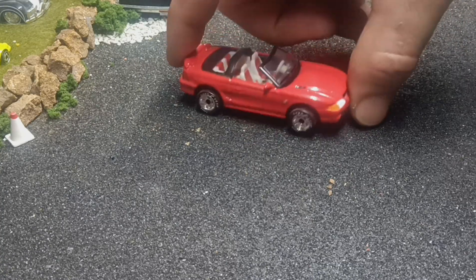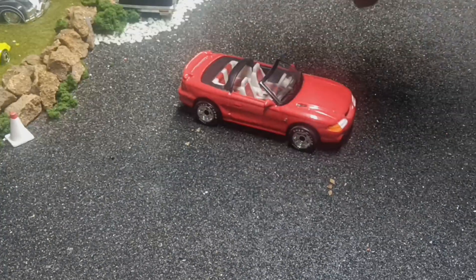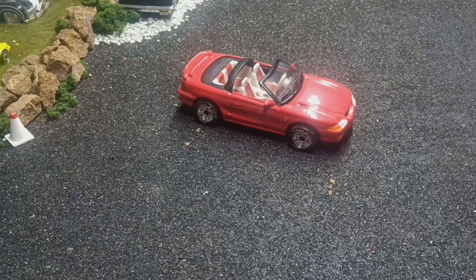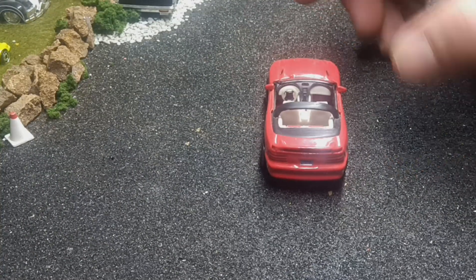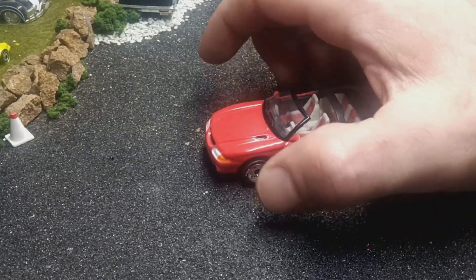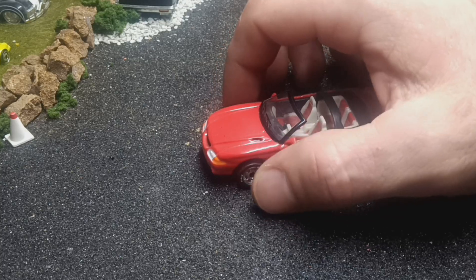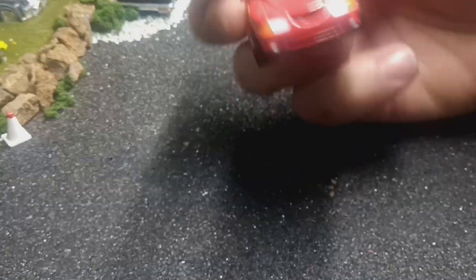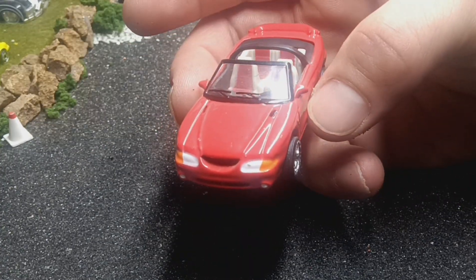Next I've got an SN95 Mustang Cobra from Matchbox Premiere. Matchbox Premiere was one of my favorite collections as a child — I loved this series from Matchbox, I wish they'd bring it back, except bring it back where the wheels aren't sticking out from underneath the car. Some of these had really wide wheels that stuck out, though not as bad as the Lamborghini Diablo from the same series.